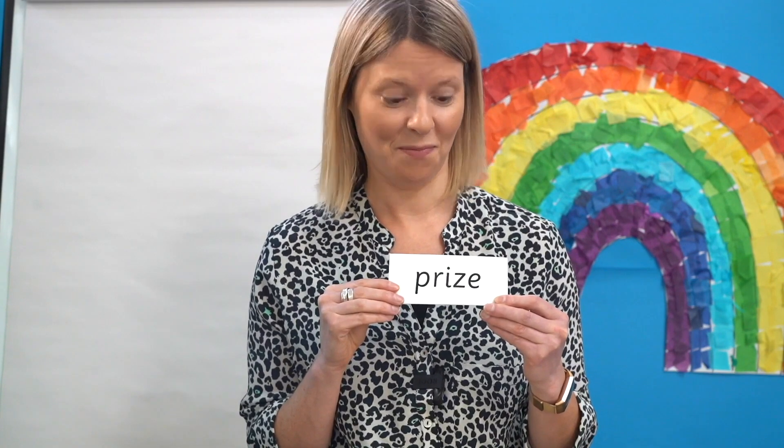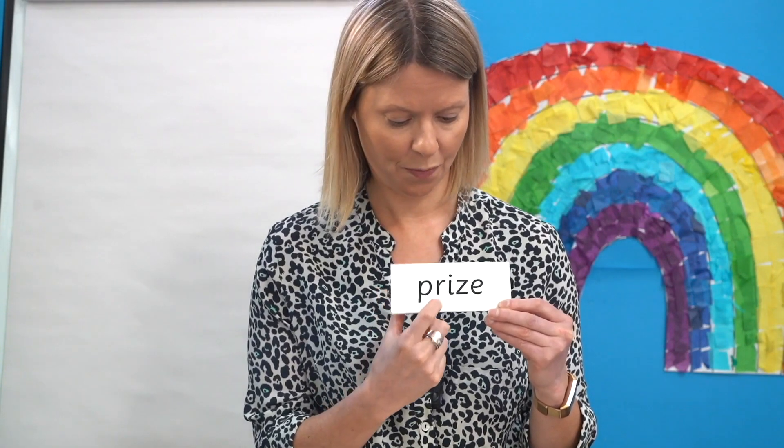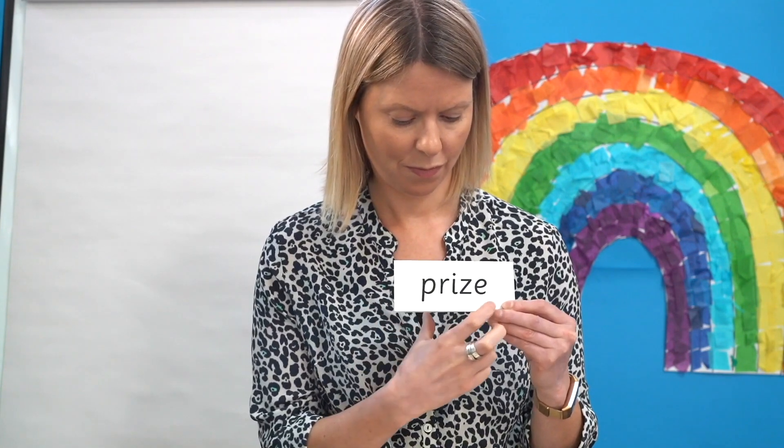Can you see the I in this word? Can you see it? That's right, here it is. Off you go — read each sound as I point and then blend to read the word: P, R, I, Z.